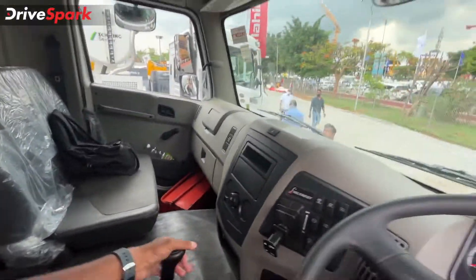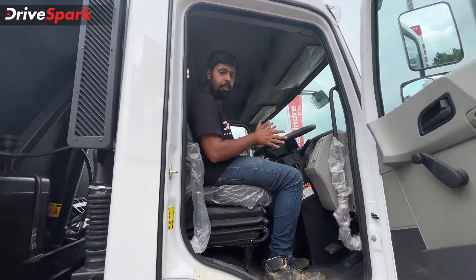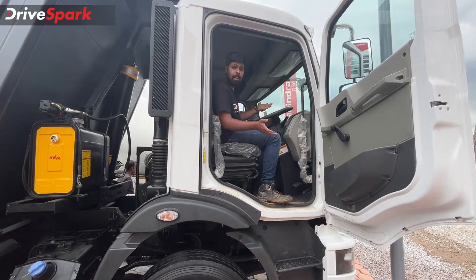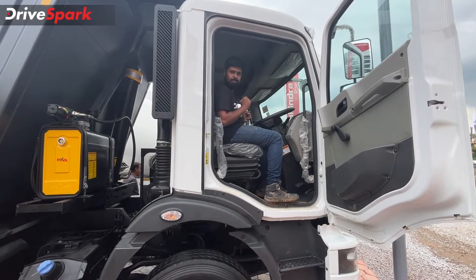That's pretty much it when it comes to the insides of the Mahindra Blazo X. Now it's time to get out of this truck and move on, because there are quite a few Mahindra vehicles on display here at Excon 2022.